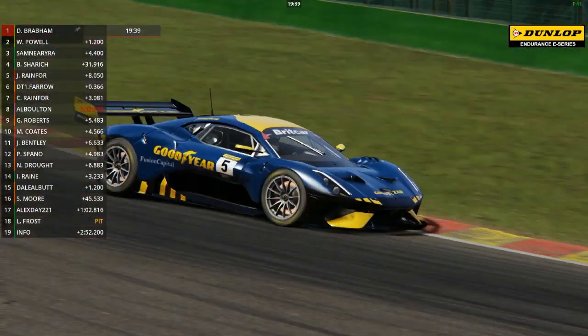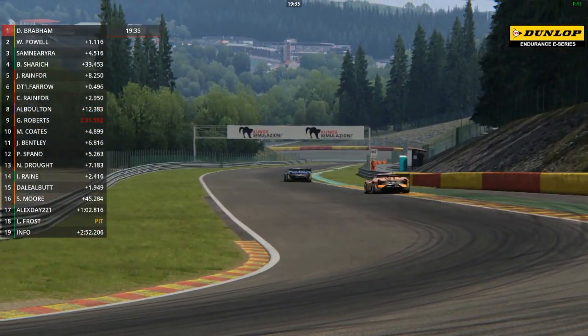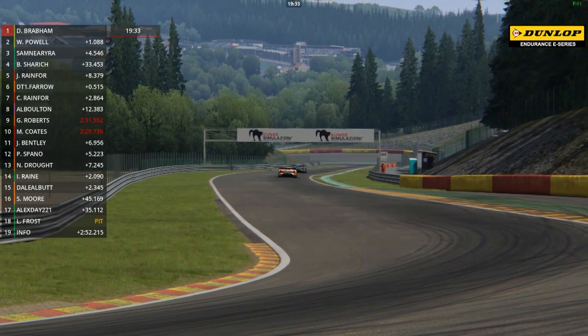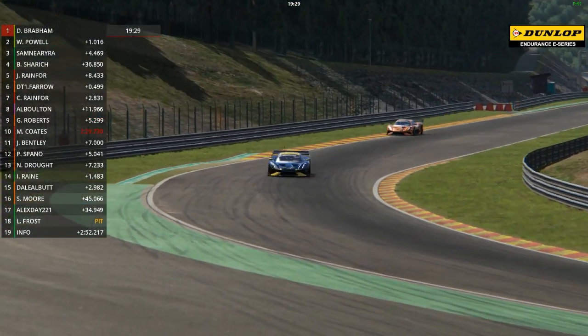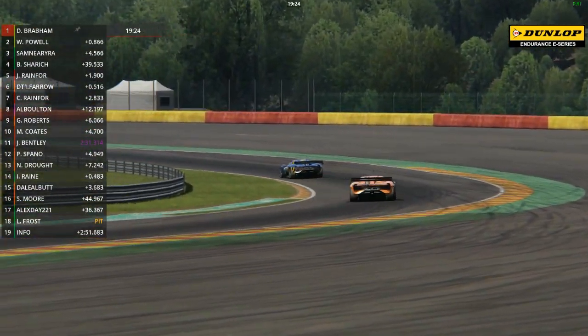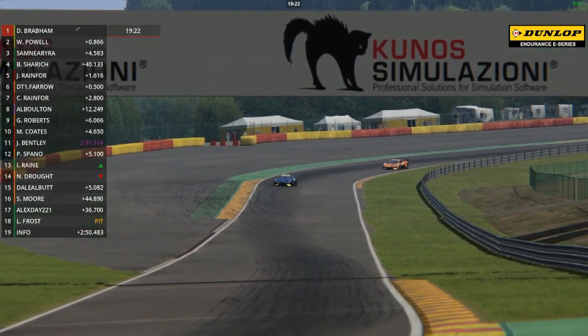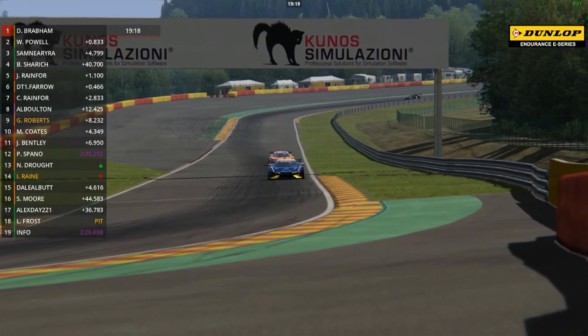Back to David Brabham - son of Sir Jack Brabham, the 1959, 1960 and 1966 Formula One world champion. Sir Jack actually had a win here at Spa in the 1960 Belgian Grand Prix on his way to his second world title, that was in a Vorder Cooper Climax. The BT62 that these two are driving is a car developed by David Brabham and his team. He formed Brabham Automotive in 2018, built this as a road car and it's become a very successful race car, winning on debut at the Britcar Brands Hatch night races at the end of last season.